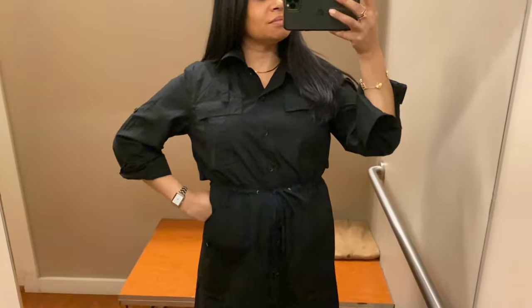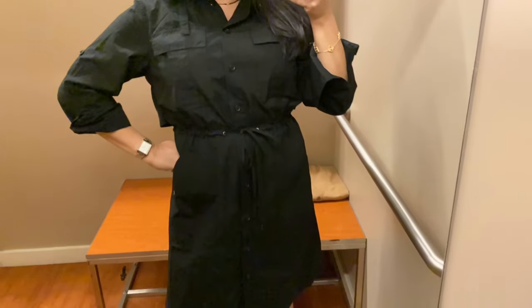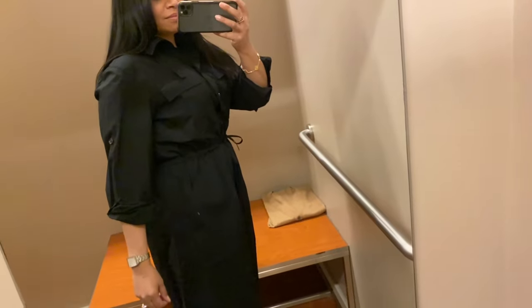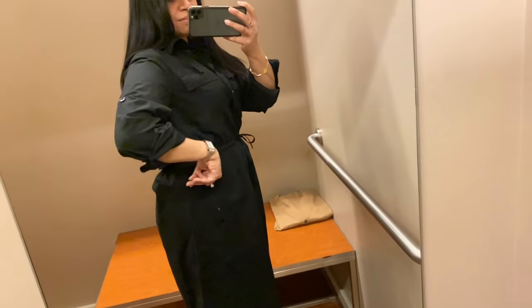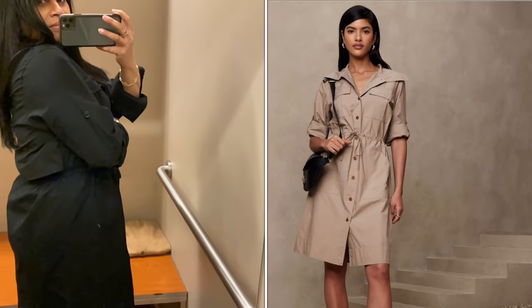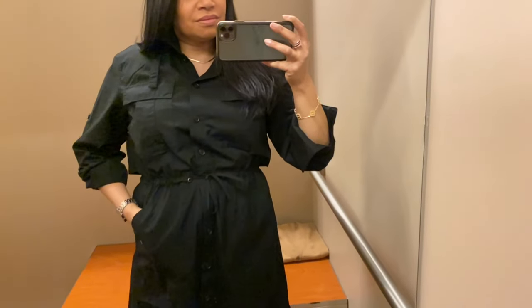I like that you have the option of rolling the sleeves up or keeping them down — I always love a good cuff. Rolling up the cuffs makes the dress look a little more easy and relaxed, while cuffs down gives it a more formal look. There's a button on the upper arm to keep the cuffs in place. Another interesting detail is the trench yoke back. This dress also comes in khaki, but I really love this little detail — it just adds character.